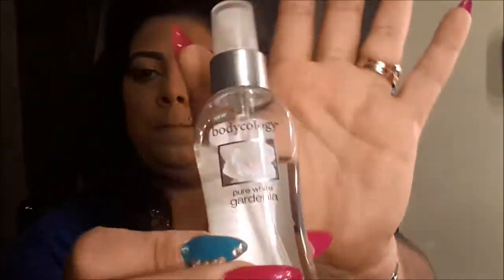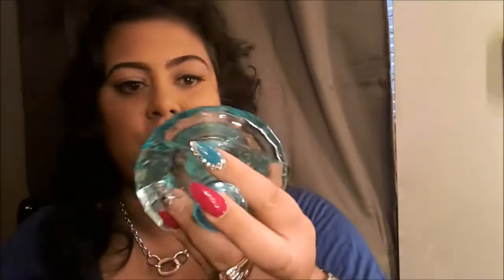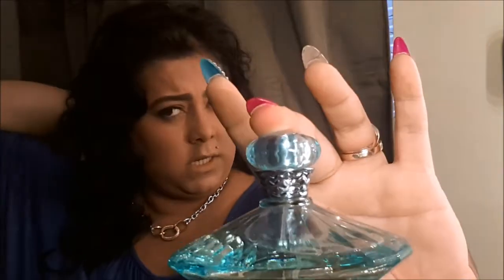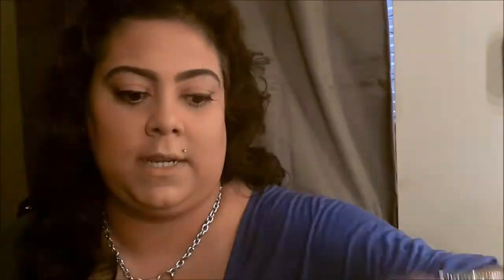I can't leave out the Pure White Gardenia Bodycology body spray — if you just feel like spritzing instead of wearing perfume this is really great, it smells divine. Or if not, the Britney Spears Curious perfume — I got this at TJ Maxx for $24.99. The body spray I got for $2.99 at Bed Bath & Beyond in the travel section.